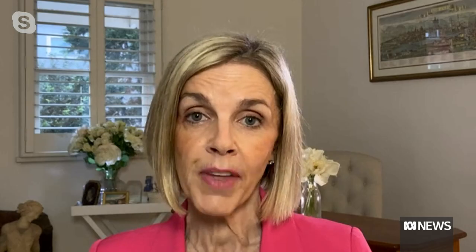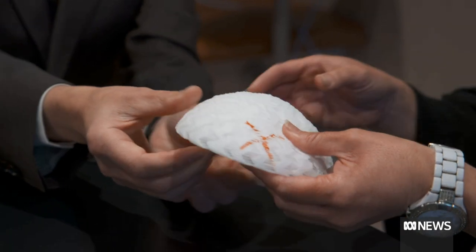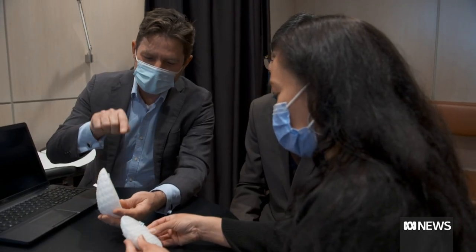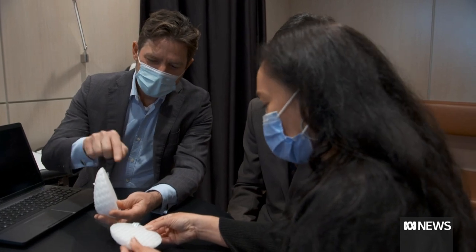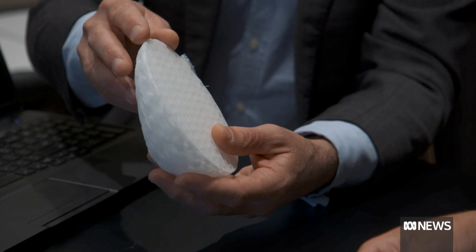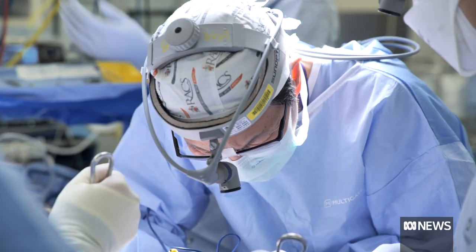We know that thousands of Australian women get silicone breast implants every year, and for some of them, they do have complications. There can be physical complications from the implant, and a small number will go on to develop what's known as breast implant associated illness. That can be a range of symptoms including brain fog and dizziness, and just generally feeling very unwell.